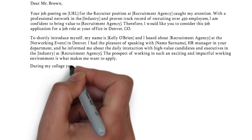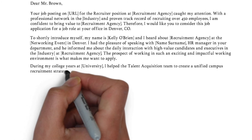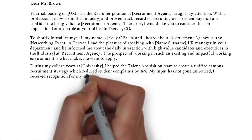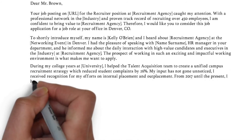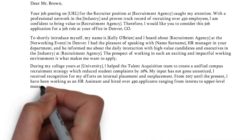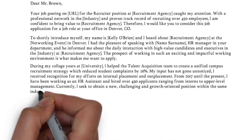In the third paragraph, you need to match your qualifications to the job requirements. Don't list your skills and experience like you do in your resume, but instead provide context. Reiterate what you have to offer, demonstrate that you have what's required for the position, and include examples of your accomplishments.